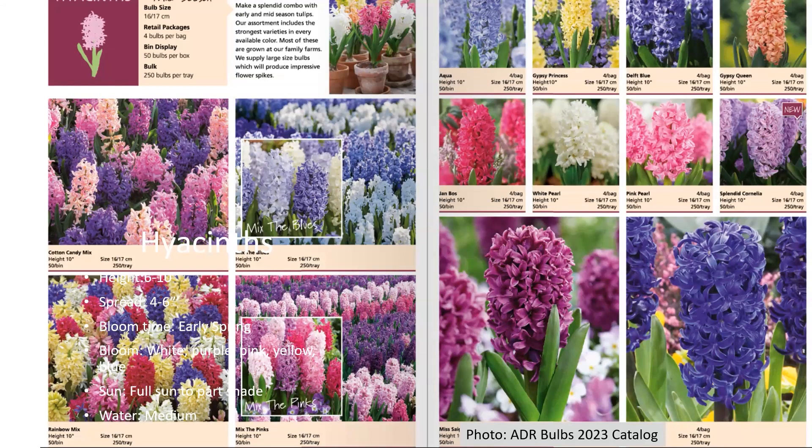I'd be remiss if I didn't talk about bulbs. Bulbs are the first plants that come up in the spring, and nothing signals spring quite like bulbs. The first bulb is hyacinth. Hyacinths come in a lot of different colors — more in the reds and pinks than the purples and blues. That orange one on the top right is fairly new and not as common. They are about six to ten inches tall and spread to about four to six inches.